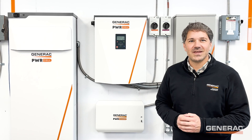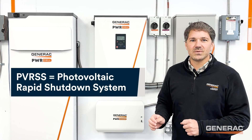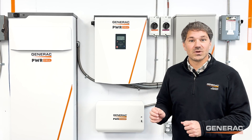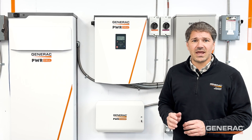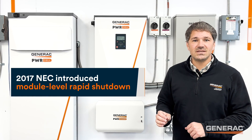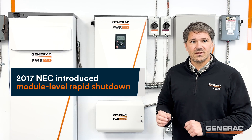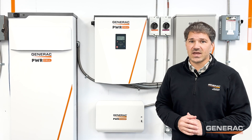PVRSS stands for Photovoltaic Rapid Shutdown System. Rapid shutdown requirements were first introduced in the 2014 NEC, requiring the conductors leaving the array to become de-energized upon activation of the PVRSS. The 2017 NEC introduced module level rapid shutdown, requiring conductors within the array to be reduced to 80 volts or less within 30 seconds of activation.